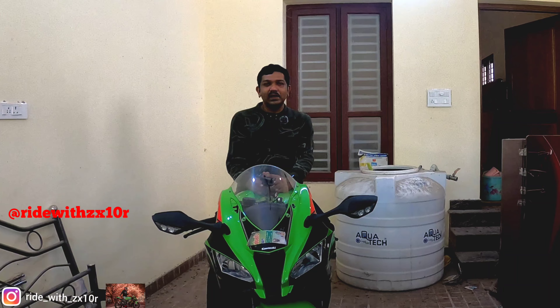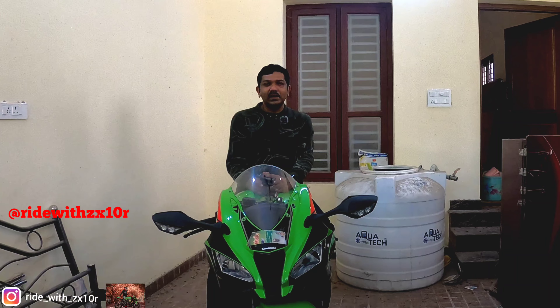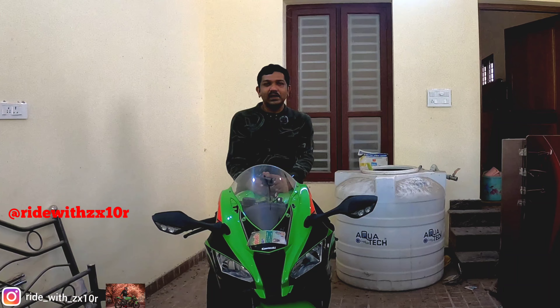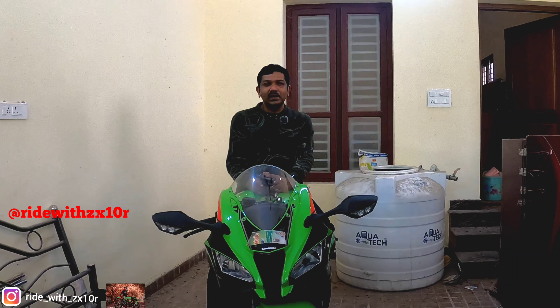Hi guys, welcome back once again for another video. What happened today is I just crashed my ZX10R — a rear end crash. I crashed into the rear end of a Maruti Suzuki Swift hatchback car.